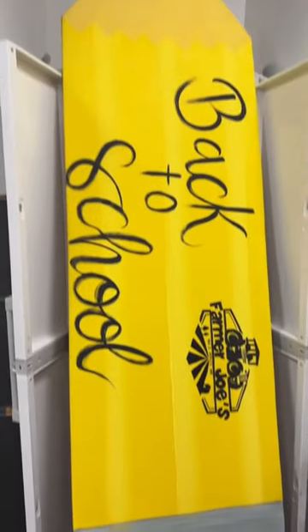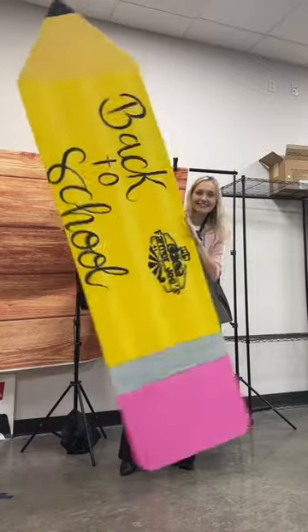But I love how it turned out, and this is what it looks like standing next to me — it is so big, but I love how it turned out.